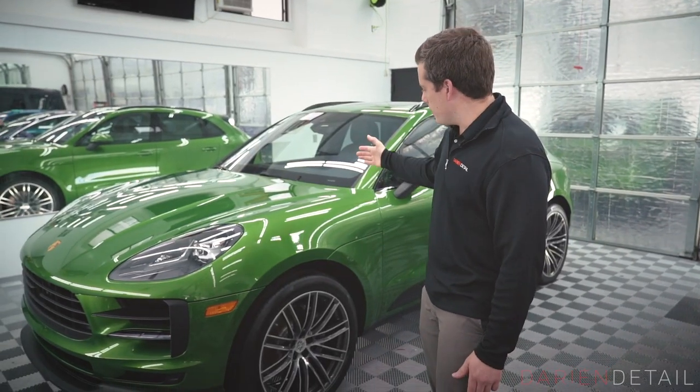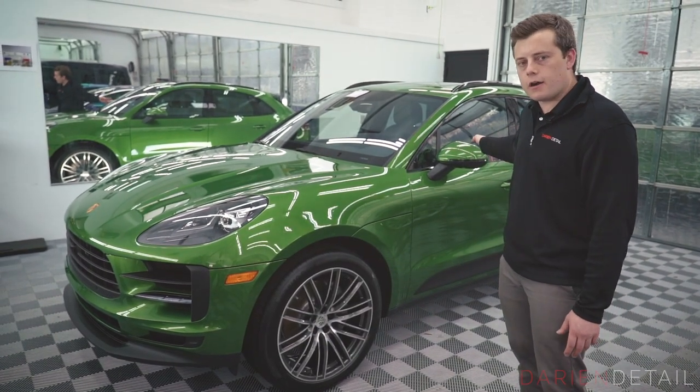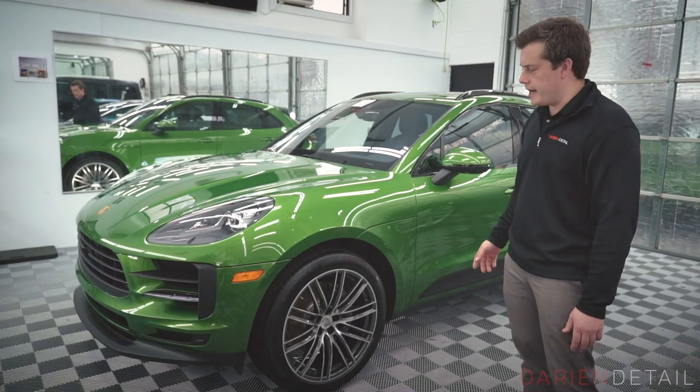This car we did the full front end as well as some more wear and tear areas around the sides and the rear of the car — just some areas that we know with daily use are going to pick up a lot of wear and tear.